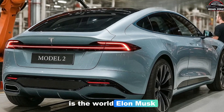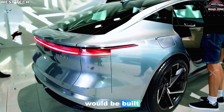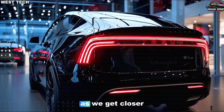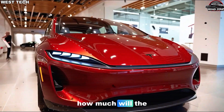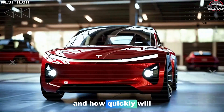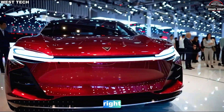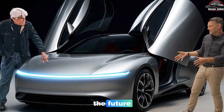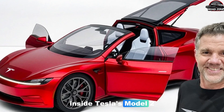This is the world Elon Musk hinted at when he revealed how the 2026 Model 2 would be built — a world where the factory itself is Tesla's real secret weapon. As we get closer to 2026, the biggest question might not be how much will the Model 2 cost, but how fast can Tesla clone this factory idea around the world, and how quickly will everyone else be forced to follow? Because if Tesla is right, this isn't just about one affordable EV — it's about who controls the future way all cars are made.